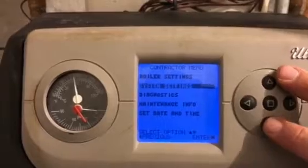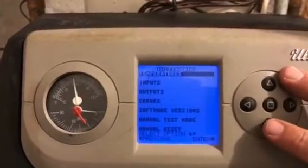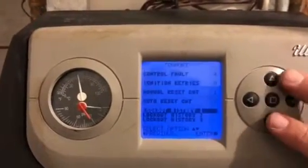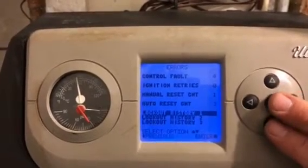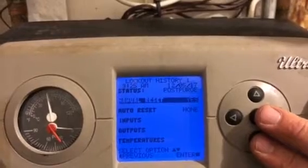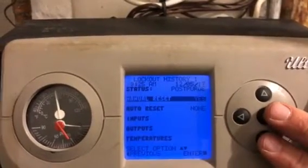We're going to go to diagnosis, and we can go to errors and we get the last three lockout history errors. Error number one happened in post purge, which means after the boiler was actually running.